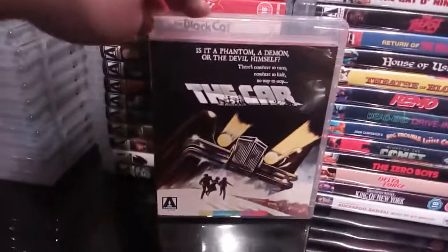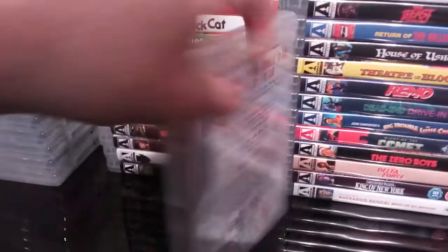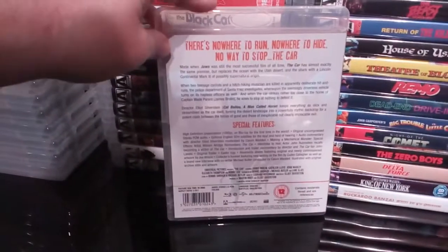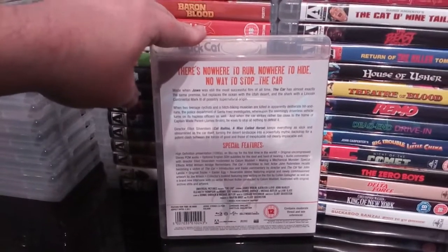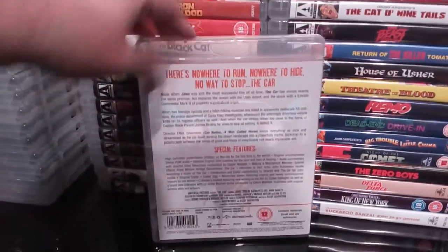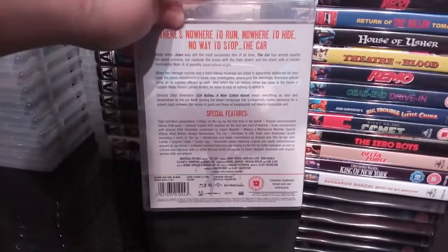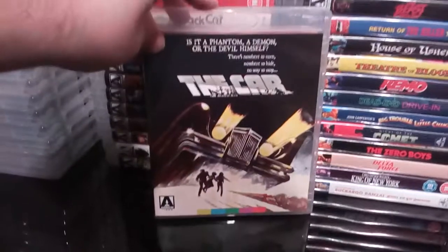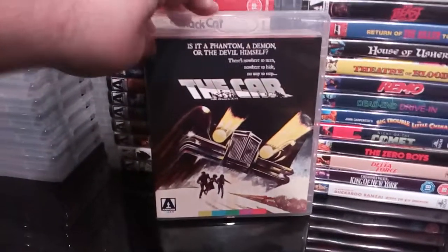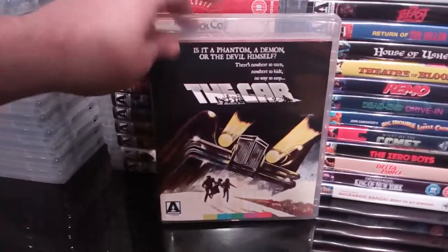Next up is the pretty decent little killer car flick The Car — quite enjoyed this. James Brolin of course. Decent little film with some decent little extras. It's one of those MGM flicks of the 70s. Decent little movie — killer car flick. It's recommended, a good bit of a watch.